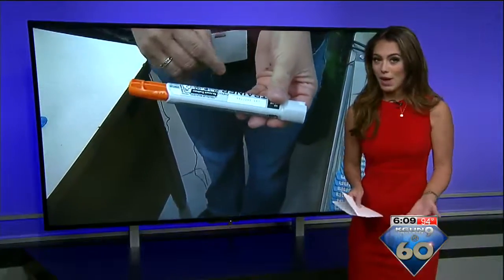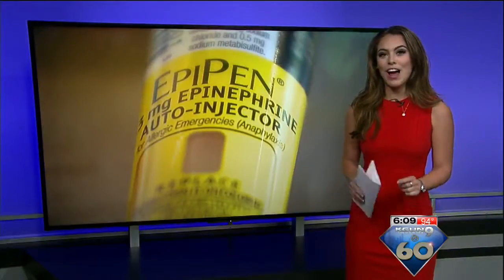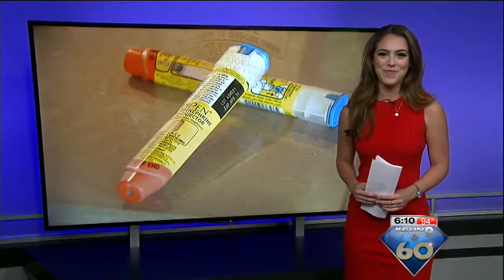If you're looking for an alternative to an EpiPen, Adrenoclick costs about $142 — that's way cheaper.